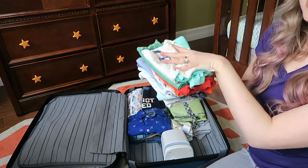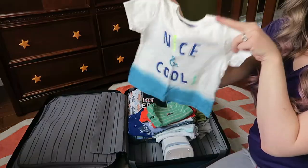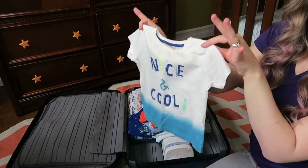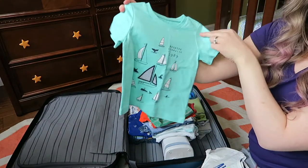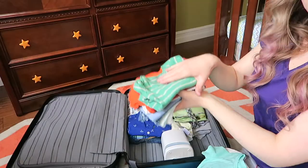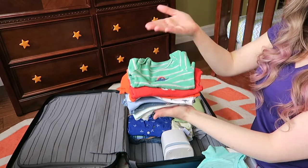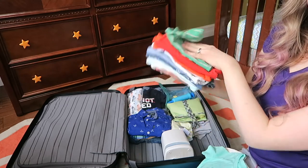Now getting into onesies and shirts. He has two t-shirts. This one says 'nice and cool' and is made of really nice lightweight material from Zara Baby — if you haven't shopped there, you should, because their clothes are so sweet for babies. I have another shirt from Carter's — I love the color and the little boats, nice and nautical for where we're going. We are bringing eight onesies total. Not really sure why eight in particular, but that's what I have packed.